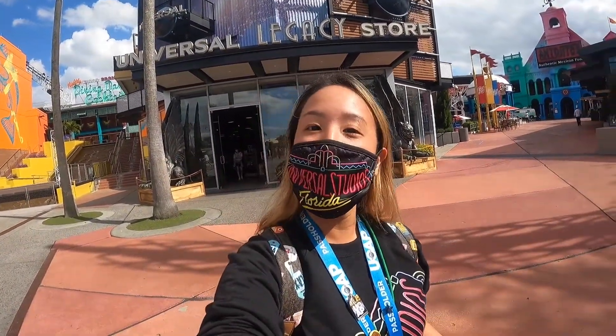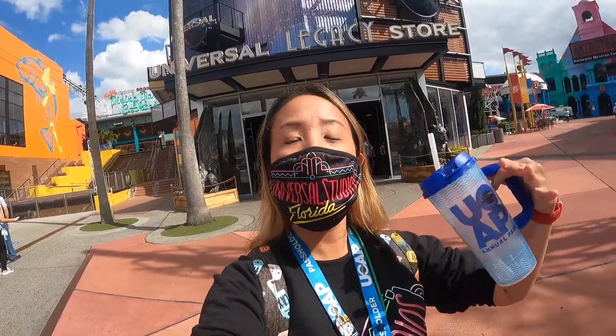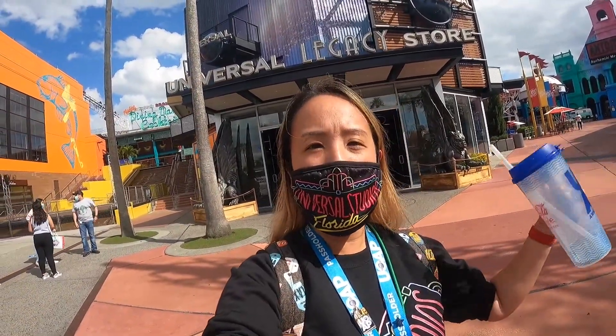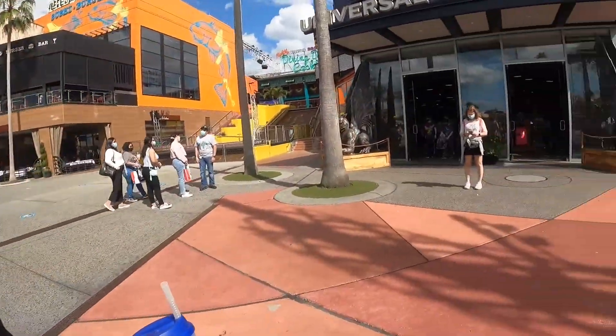Good afternoon everyone and welcome back to my channel — it's China Doll here. I'm at Universal CityWalk right now because I want to go check out the new Legacy Store that opened up like maybe a couple days ago or a week ago, but I've never been in it yet, so let's go and check it out.